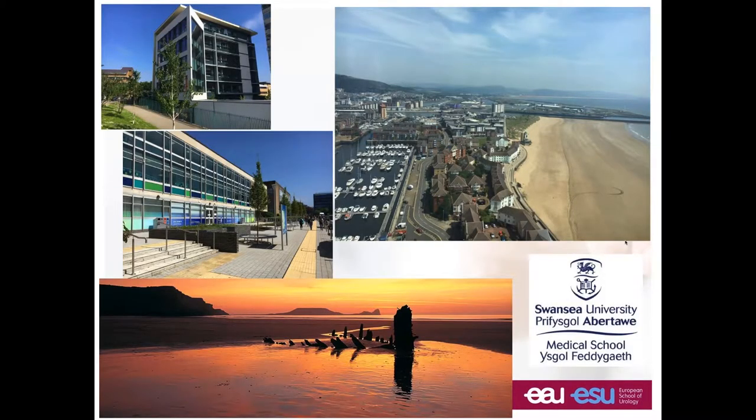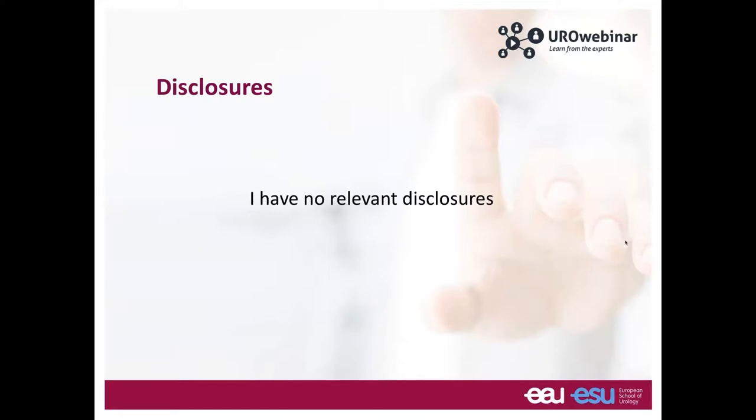Welcome to a very cloudy day today — not as the pictures show, but this is the height of summer. We have a lovely place, and it's my privilege to work and live by the sea in a beautiful part of the country. It is indeed an honor to invite you all to this webinar.